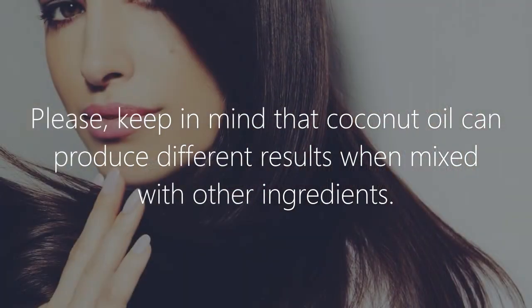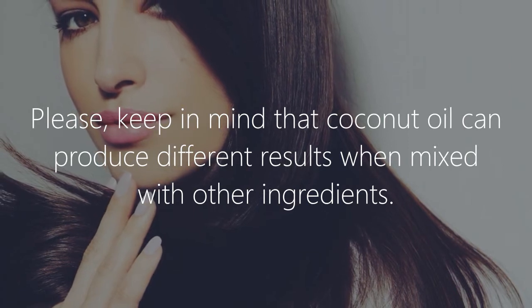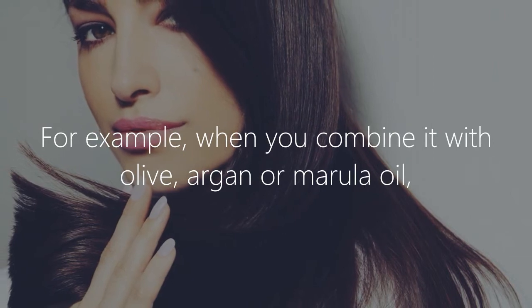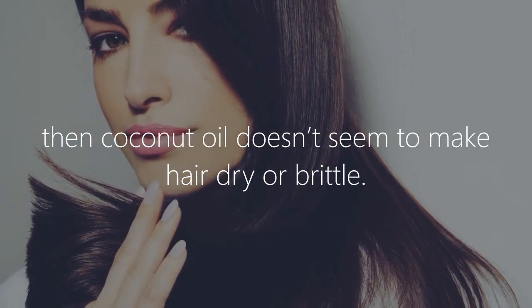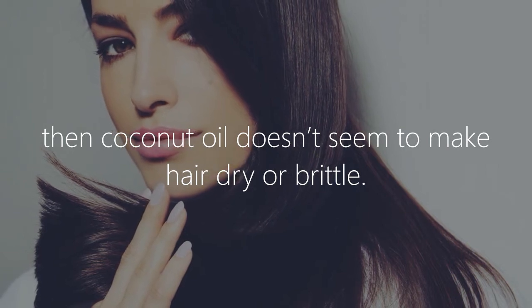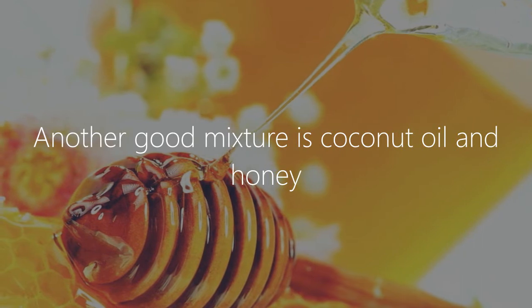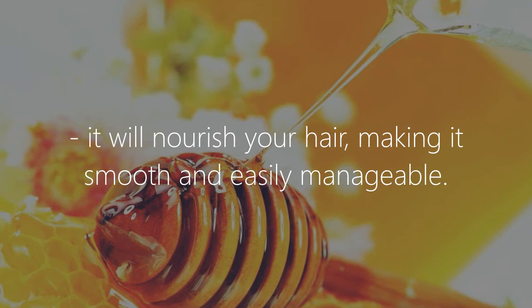Please keep in mind that coconut oil can produce different results when mixed with other ingredients. For example, when you combine it with olive, argan, or marula oil, coconut oil doesn't seem to make hair dry or brittle. Another good mixture is coconut oil and honey — it will nourish your hair, making it smooth and easily manageable.